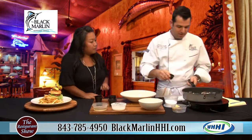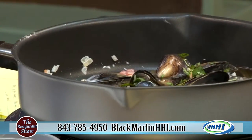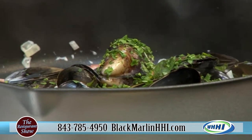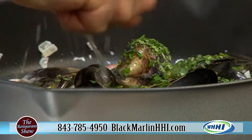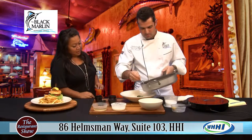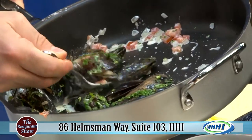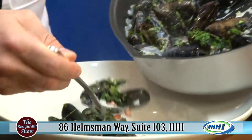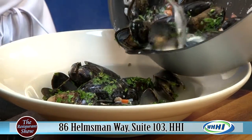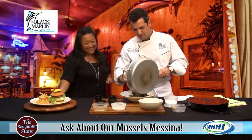Alright, our mussels are about ready here. We're going to finish with the fresh herbs always at the end. And that's truly how it's supposed to pop open — that's when you know it's ready. Correct, when it's that much popped open. A little bit of fresh basil, a little bit of fresh parsley — very fragrant. And I always finish with one hit of lemon. That looks awesome. You make it look so easy, chef. This is Mussels Messina, available for lunch and dinner on the appetizer menu — great to have at the bar sitting outside at the Hurricane Bar.